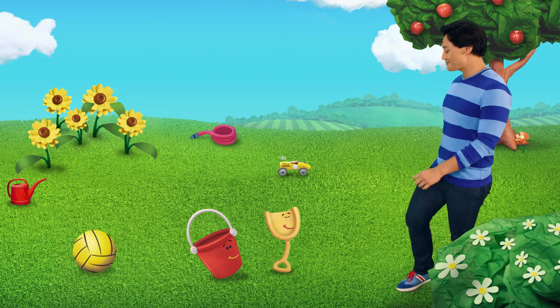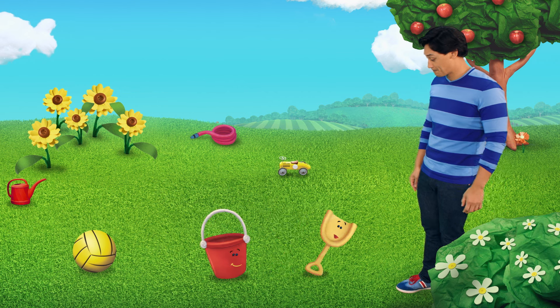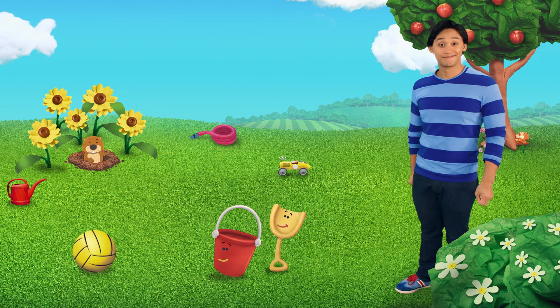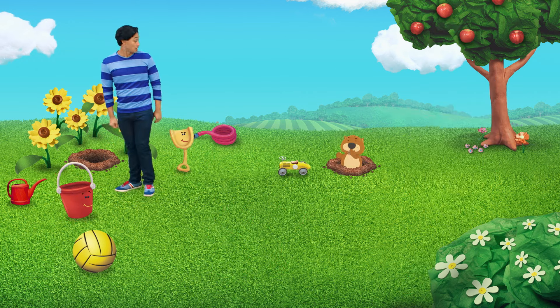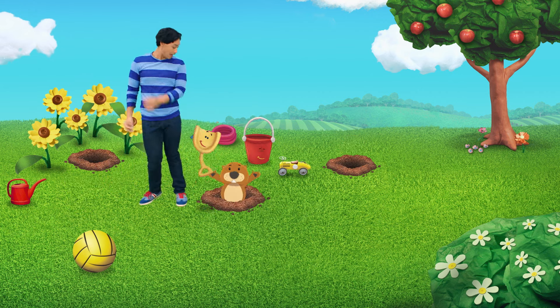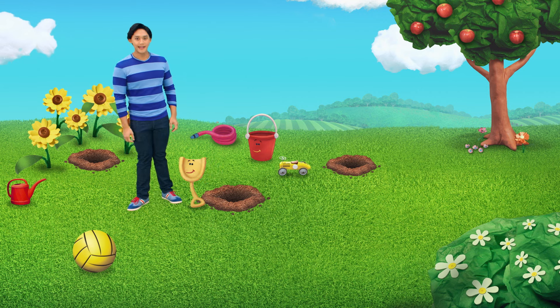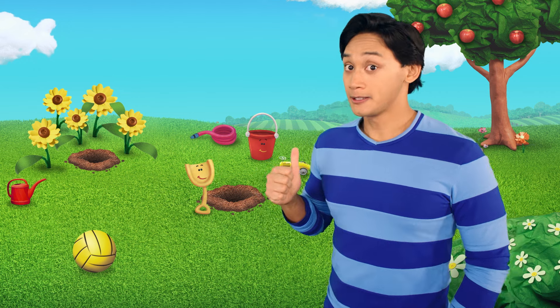Hey, shovel and pail. Shh! What's so funny? We think gopher's gonna pop up right here by this bush. Look! That way! No! Josh, he keeps fooling us. Now, wait a second.